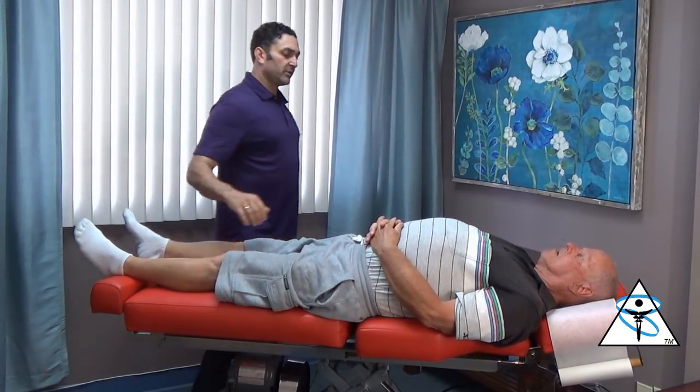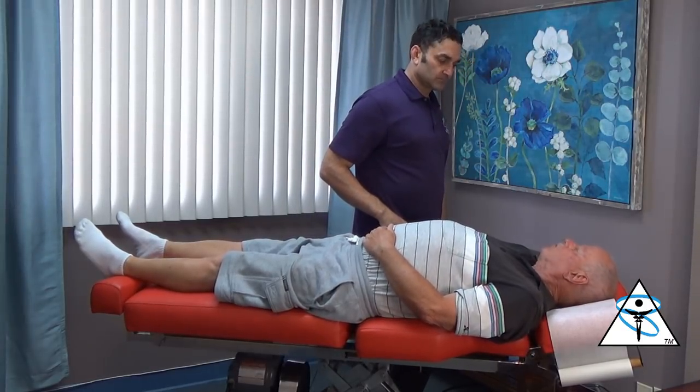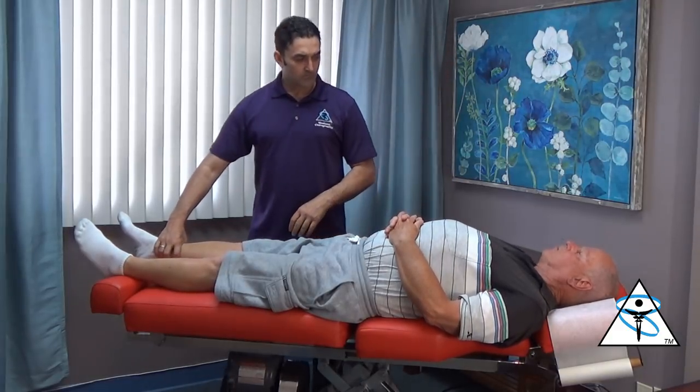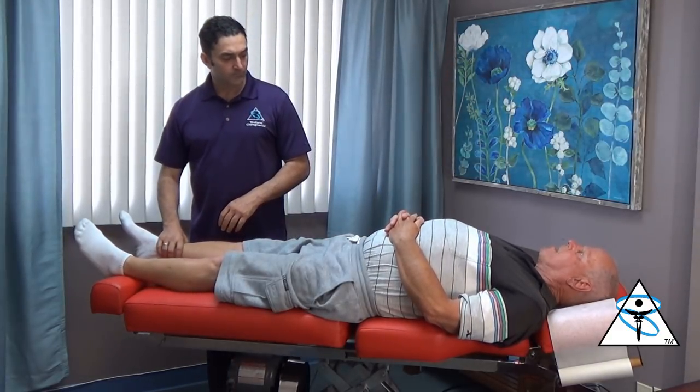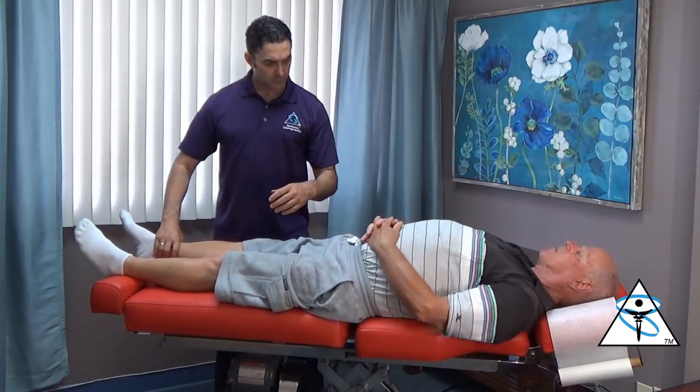What's bugging you? Anything specific? The right hip — it's a tiny bit sore, but it's not painful, just sore. On a scale of one to ten, it's a two. It's the mid-thoracic where I'm feeling the pain.